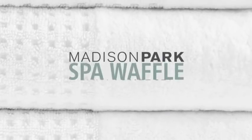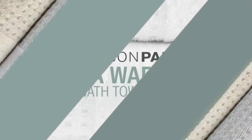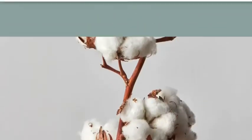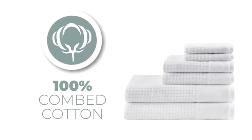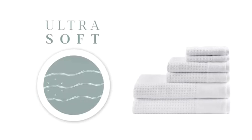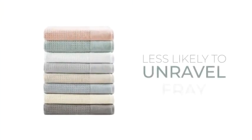Madison Park introduces our Spa Waffle Bath Towel Set. Creating a great towel starts with great cotton. We use 100% combed cotton, which is softer than regular cotton because the impurities and shorter strands are combed out. This also means the towel is less likely to unravel or fray.